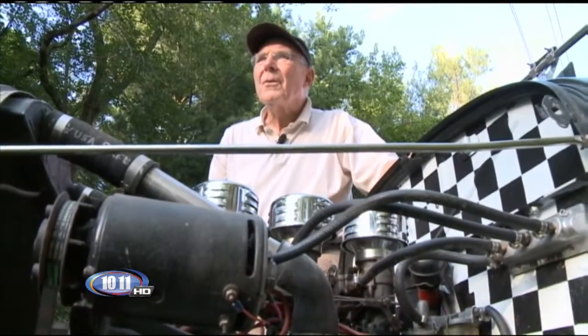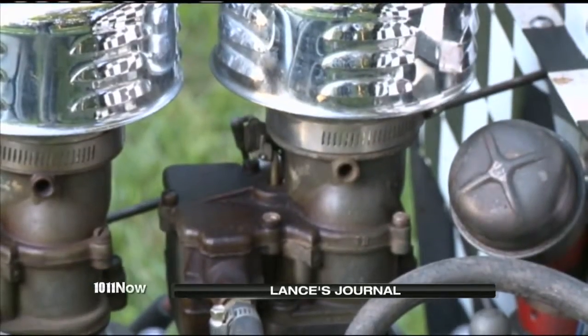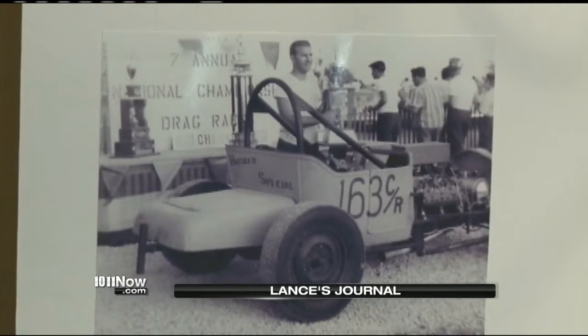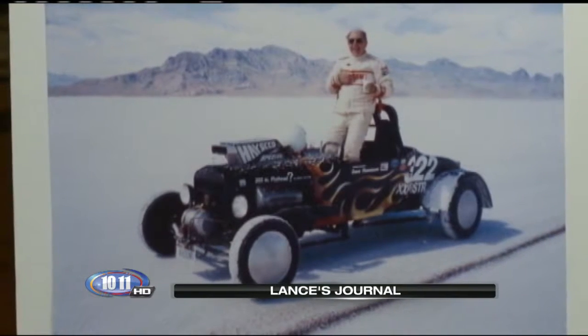I needed to overhaul a Ford. I was probably 17 or 18 years old. My dad showed me how to take it apart, and I said, 'Is this all there is in here?' I thought, hey, I can do this. And Dave Thompson proved time and time again that not only could he do it, he could do it better than most anyone else.